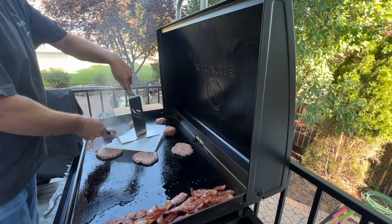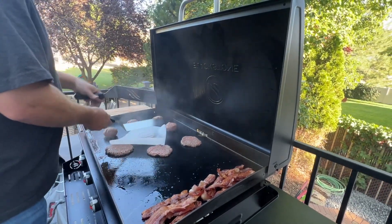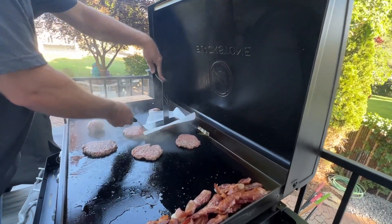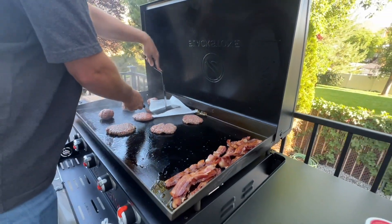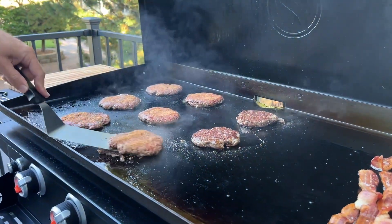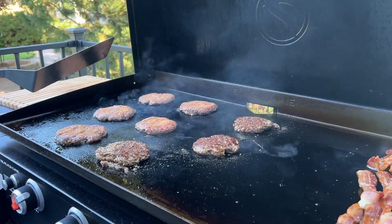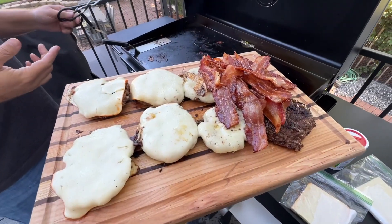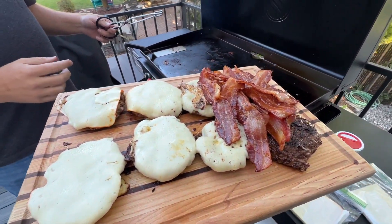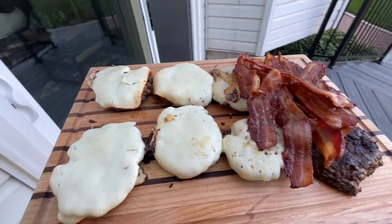This day flew by — before I knew it, it was dinner time. Luckily I didn't have to cook though; my husband cooked on the Blackstone. We made some smash burgers — cooked up some ground beef, had some bacon. It was amazing. We love the Blackstone; we probably cook our dinners and breakfasts on it multiple times a week. The food just tastes amazing. Right now we're doing healthy keto, and it's actually been really great for us — great for my blood levels — and we've lost weight as well. We're feeling really good on this keto diet.